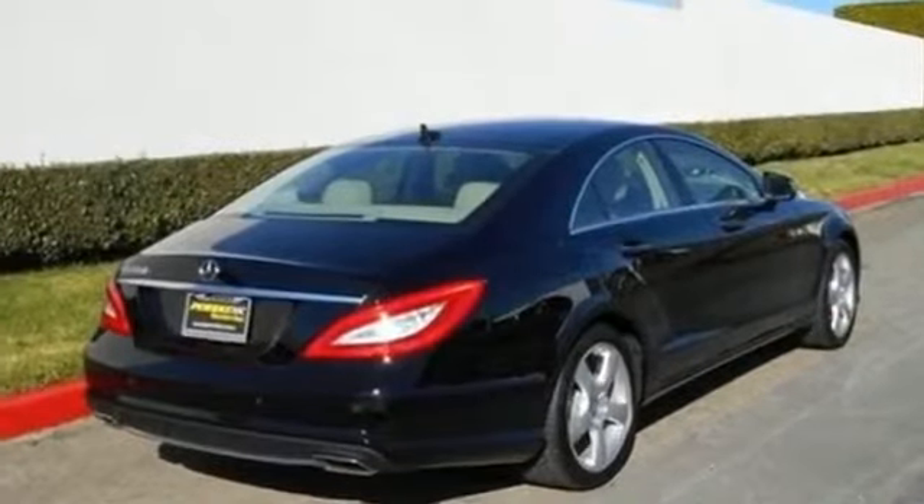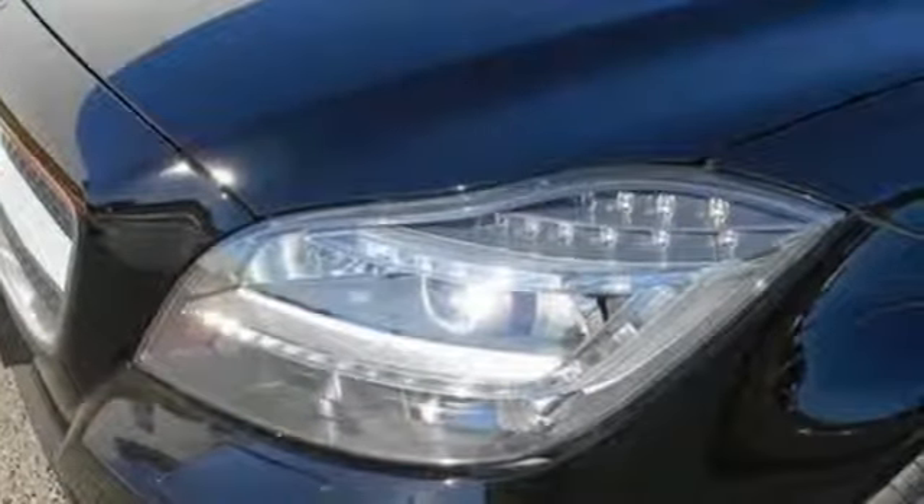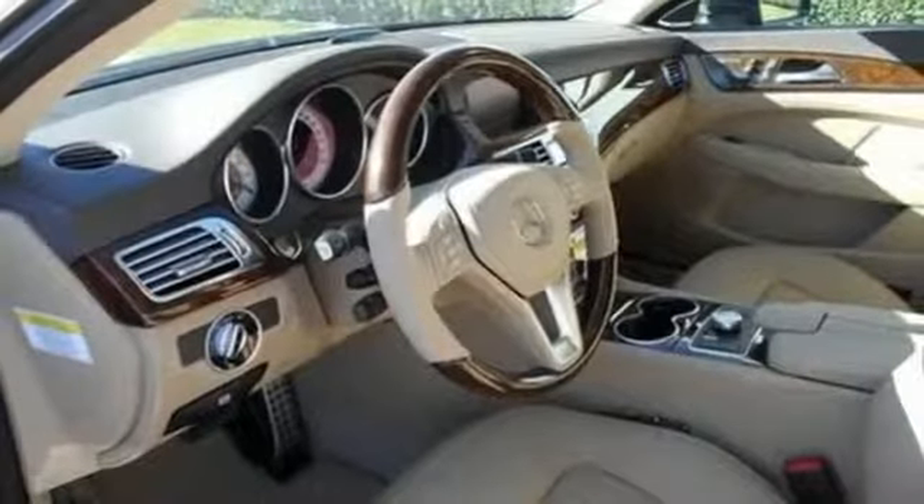Features include remote keyless entry, a multi-function steering wheel, and heated mirrors. This car also provides the comfort of climate control and leather upholstery.